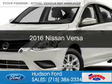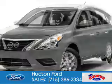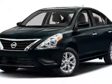This is a used 2016 Nissan Versa. It's powered by front wheel drive and a 1.6 liter four-cylinder engine.